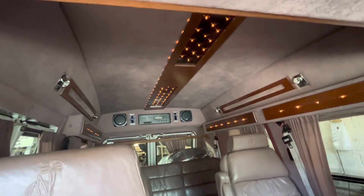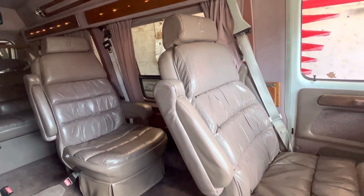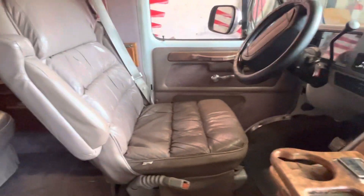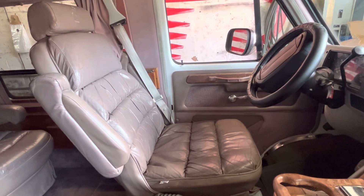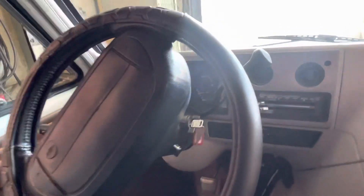All original interior. Four captain chairs and one sofa bed, so it seats seven bodies.